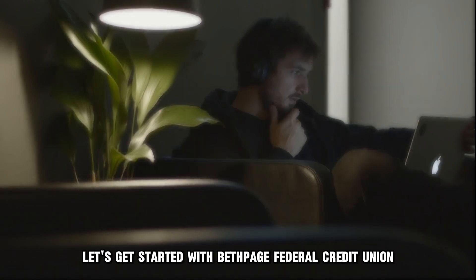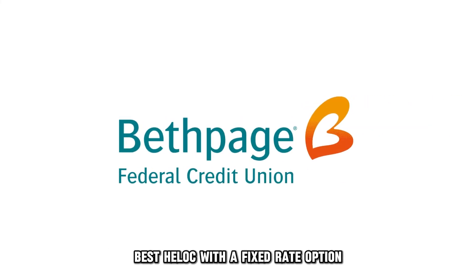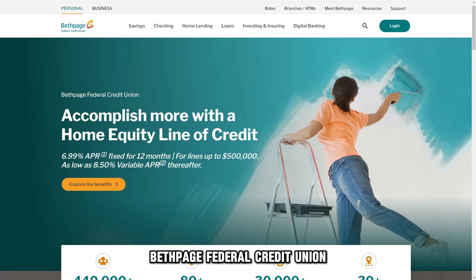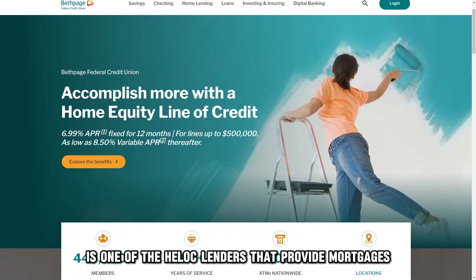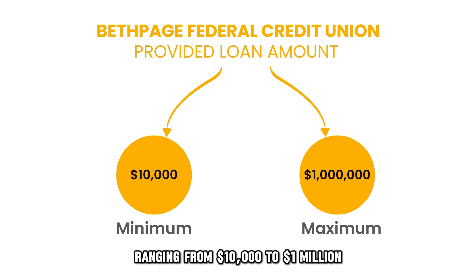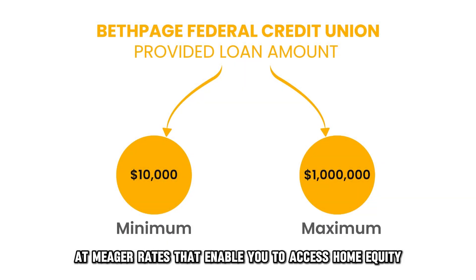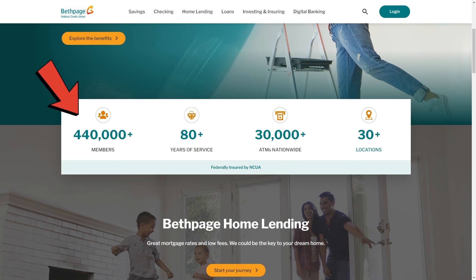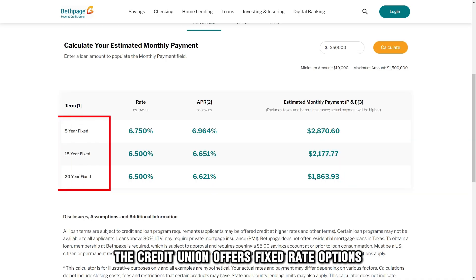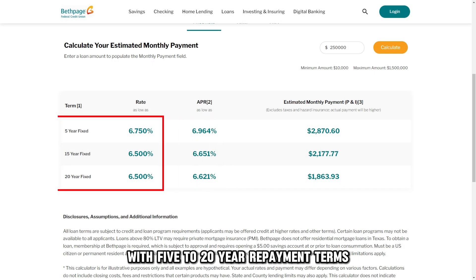Let's get started with Bethpage Federal Credit Union, best HELOC with a fixed rate option. Bethpage Federal Credit Union is one of the HELOC lenders that provide mortgages ranging from $10,000 to $1 million at meager rates that enable you to access home equity without selling your home. With over 400,000 members, the credit union offers fixed rate options such as a fixed introductory rate with 5 to 20-year repayment terms.